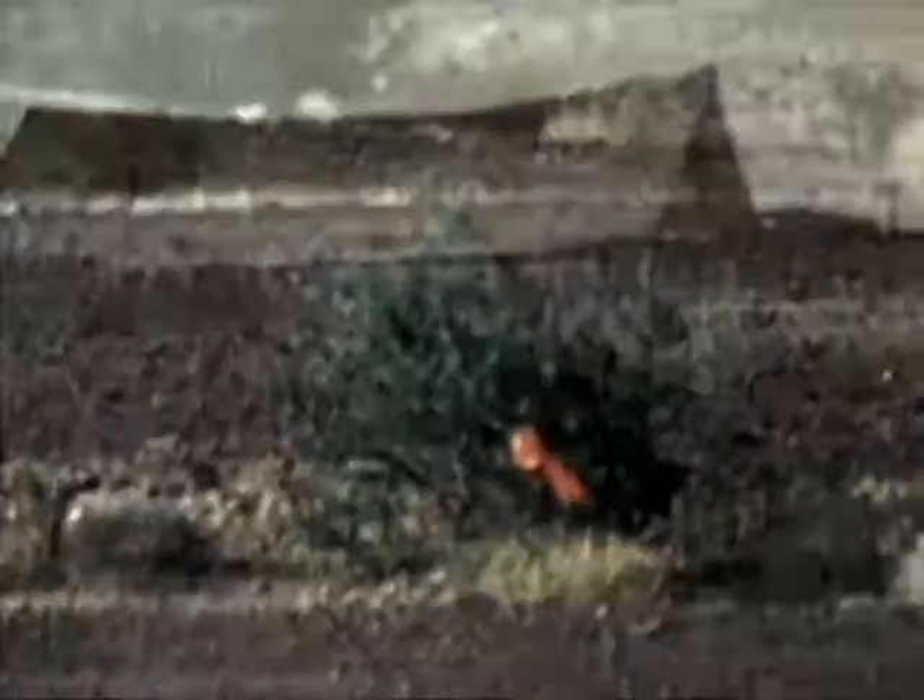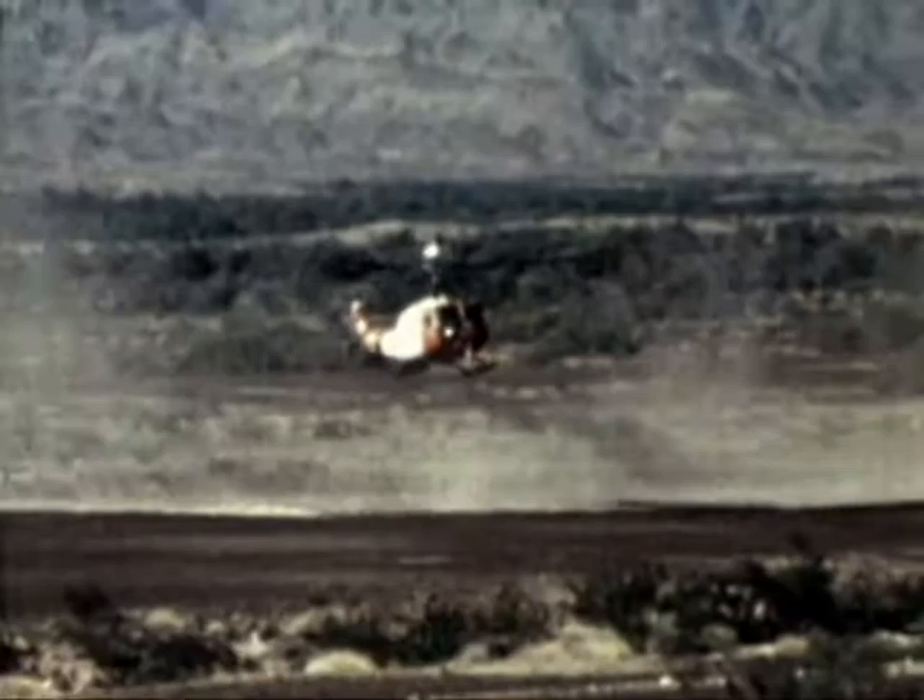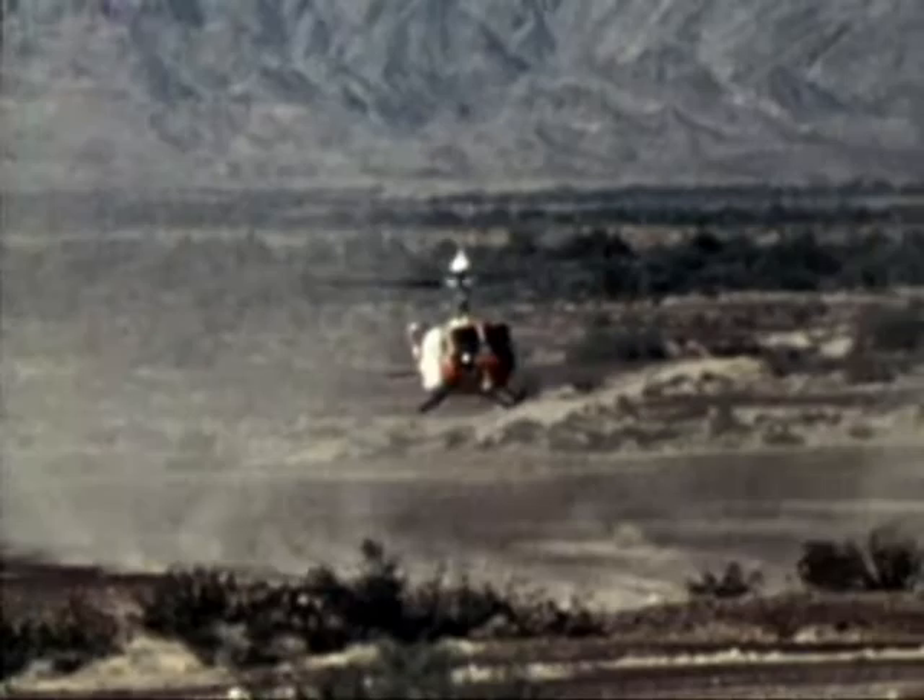The MANPAC operator is demonstrating use of the 12-pound production Navstar GPS MANPAC receiver. In this demonstration, the operator with the MANPAC is hidden from the pilot's view. The operator has obtained his coordinates using the Navstar GPS and radioed them to the pilot. The coordinates were entered into the Navstar GPS receiver as a waypoint. Course to steer was presented on the helicopter steering display, and the helicopter flew at low level to a point directly over the MANPAC operator without benefit of any visual markers.